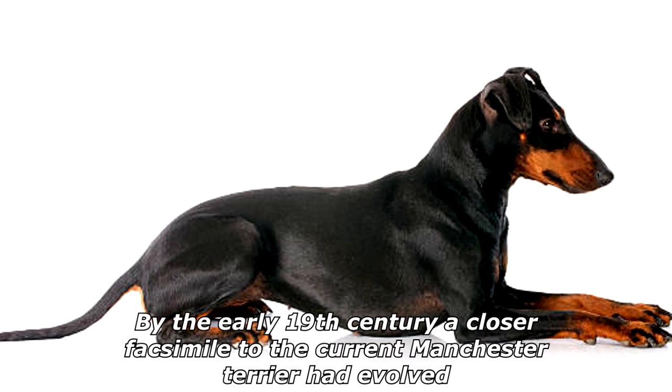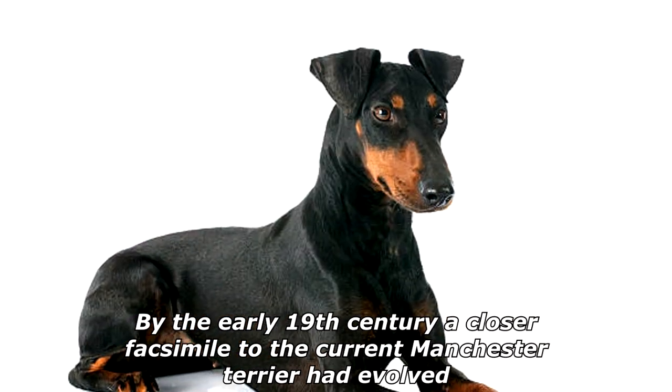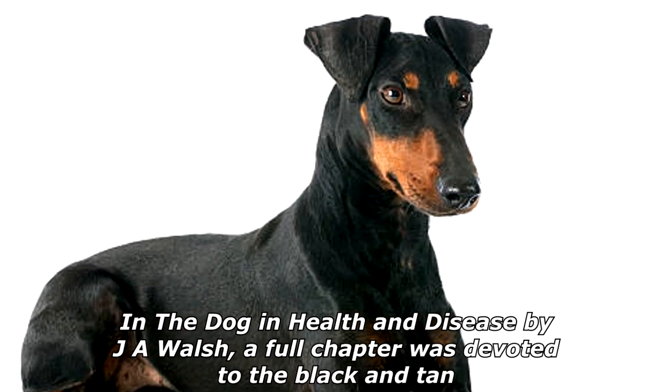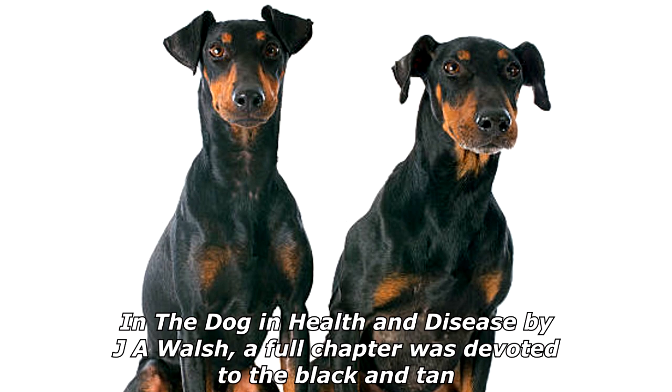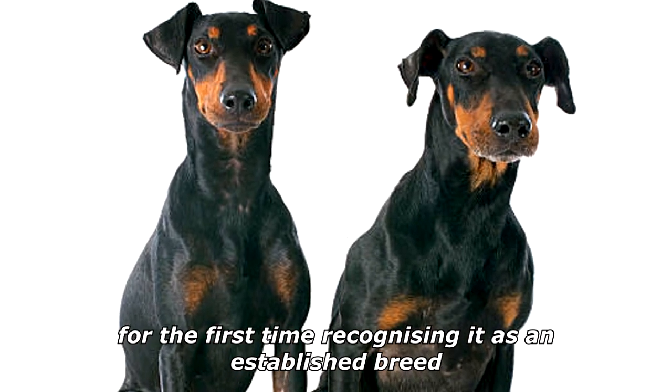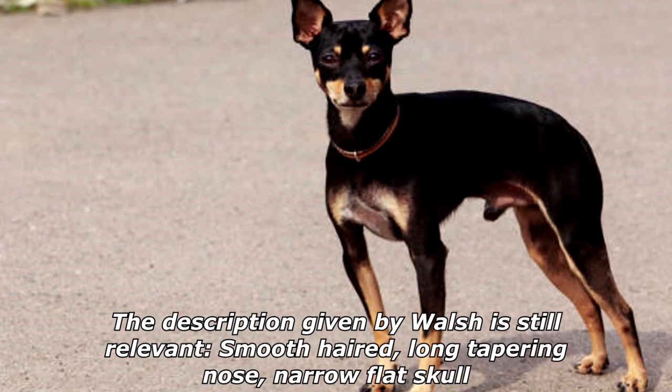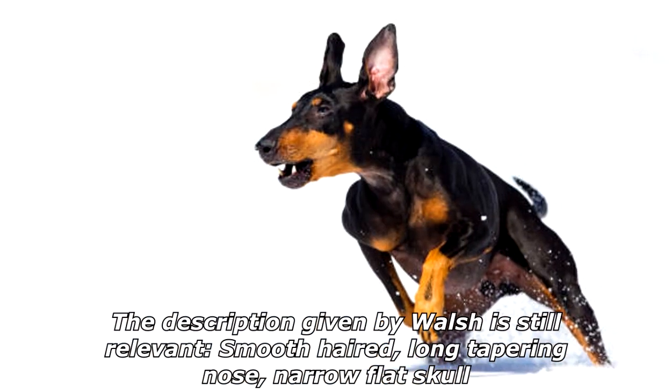By the early 19th century, a closer facsimile to the current Manchester Terrier had evolved. In the book 'Dog in Health and Disease' by J.A. Walsh, a full chapter was devoted to the black and tan, for the first time recognizing it as an established breed. The description given by Walsh is still relevant today.